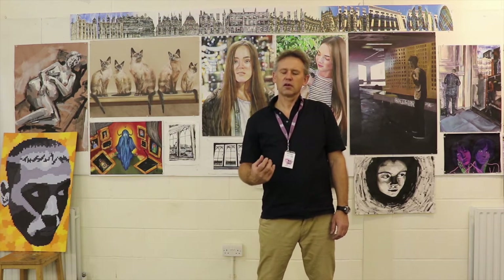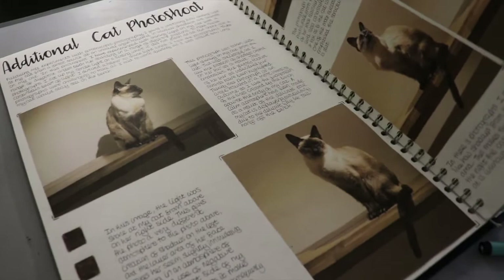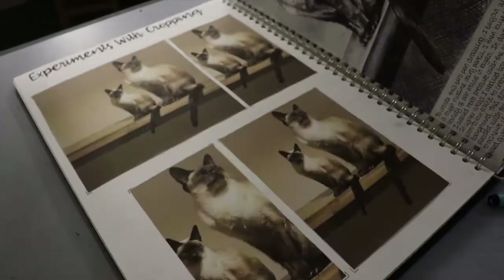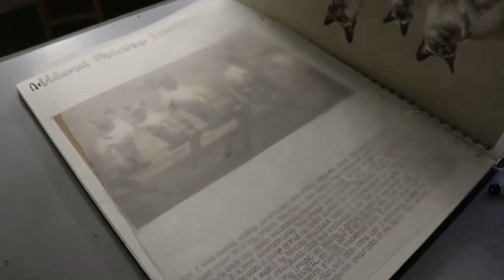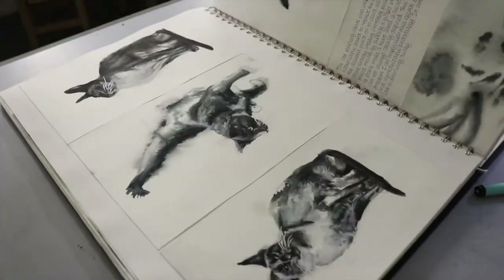What we're doing is supporting you through the main areas of art and design, which are learning about composition, how to draw, how to use tone, how to use mark making and brush techniques, but also thinking about the ideas and the content that are going to be more and more interesting to you. It's very much about you and developing your skills.